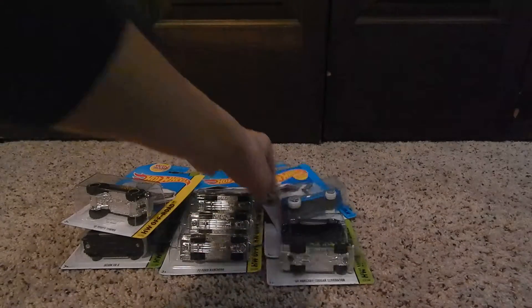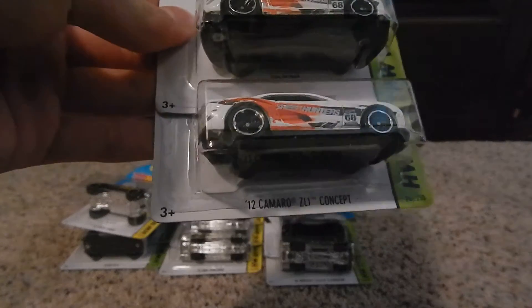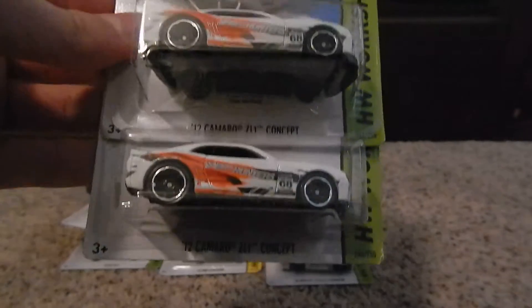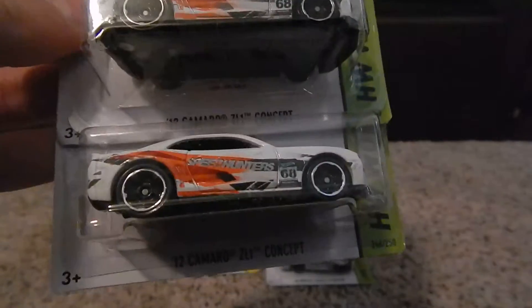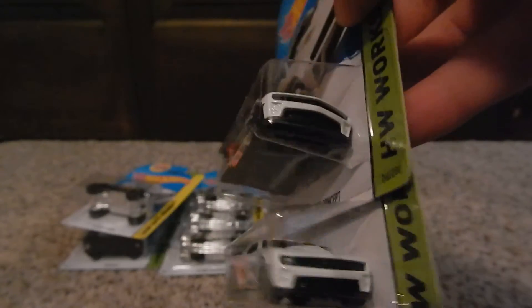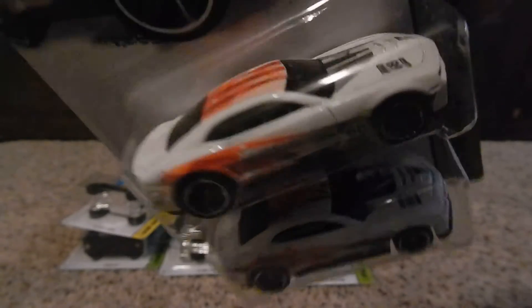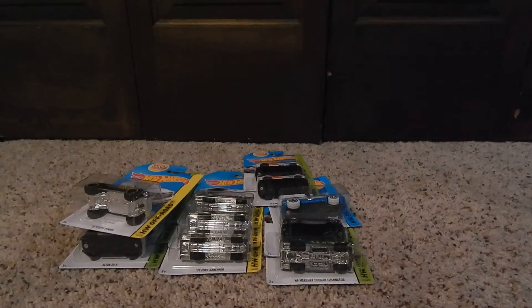Next is the 2012 Camaro ZL1 Concept. This is a very nice car for all you Camaro lovers out there. It's a nice color — the colors go together well and the lines are pretty cool.